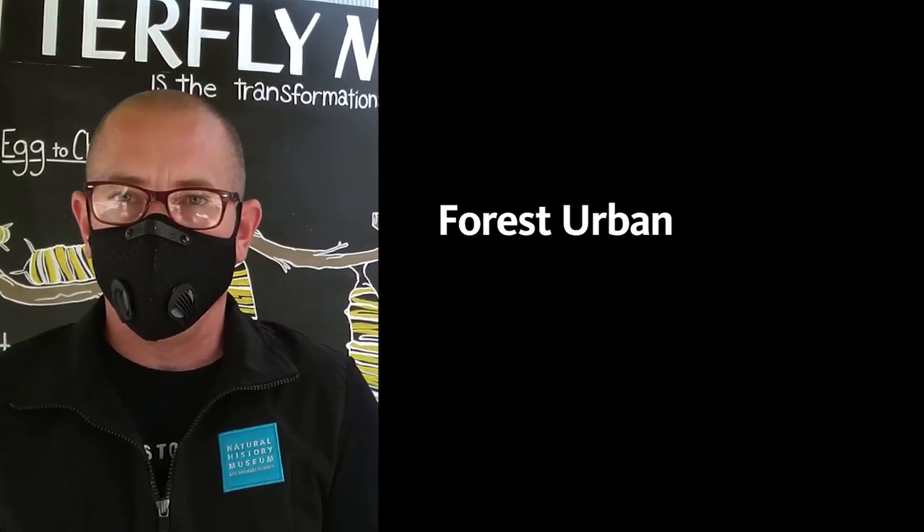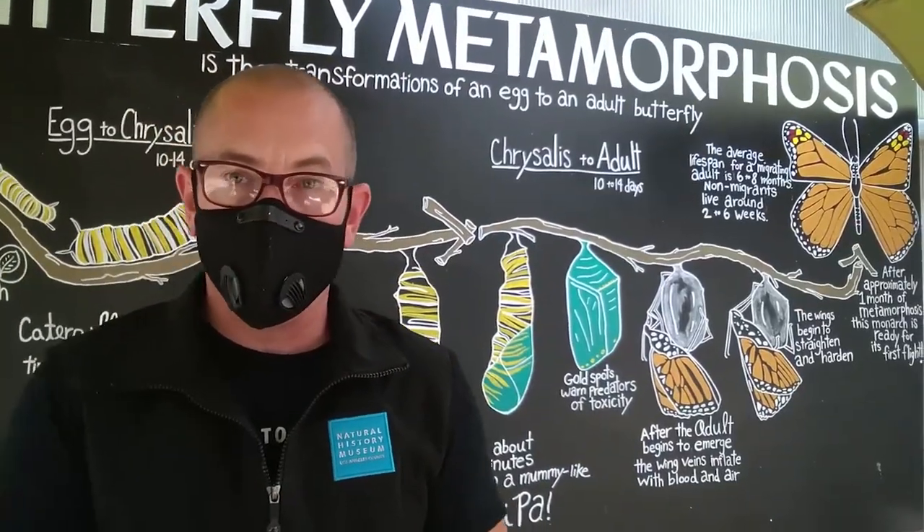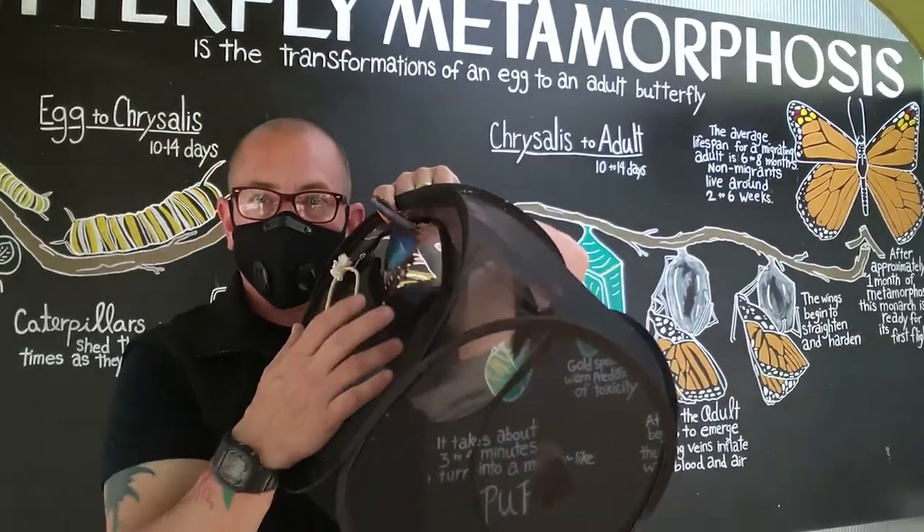My name is Forrest Urban. I'm the manager of Live Invertebrates here at the Natural History Museum. And what blows my mind are butterflies and moths, especially blue morphos.